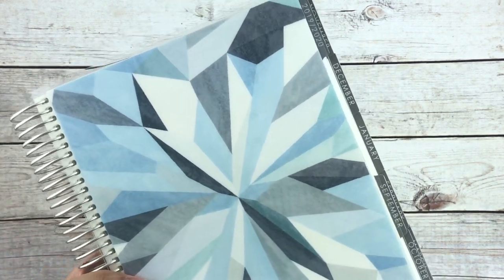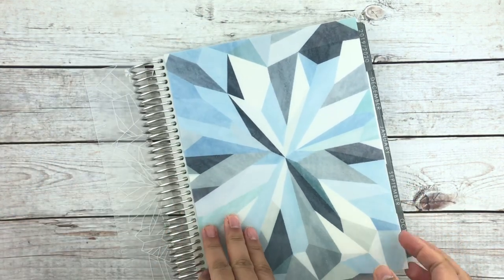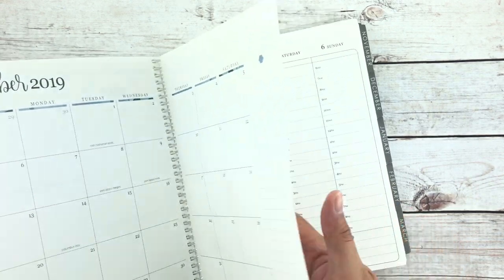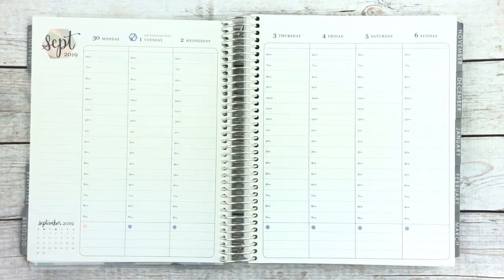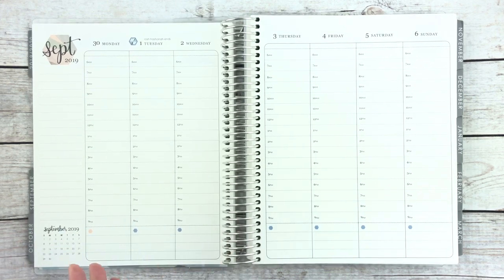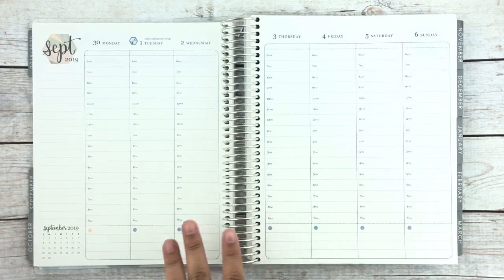I also picked up a new planner — it is the Erin Condren Hourly. I watched a bunch of videos and saw that it would be great for daily planning or just planning out my week. My goal is that on Sunday I'll plan out my whole week knowing appointment slots, times, everything.